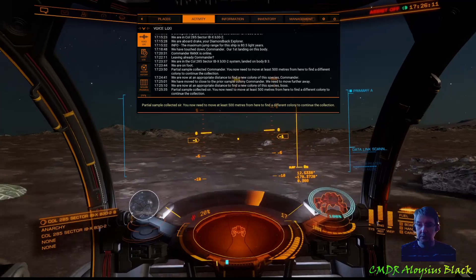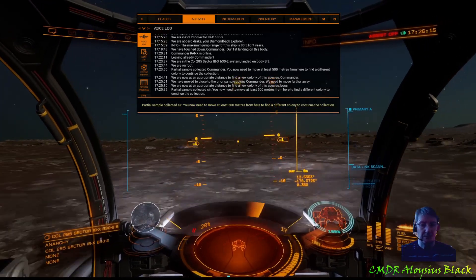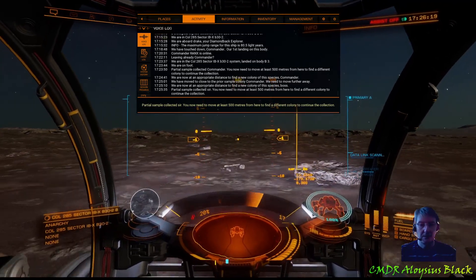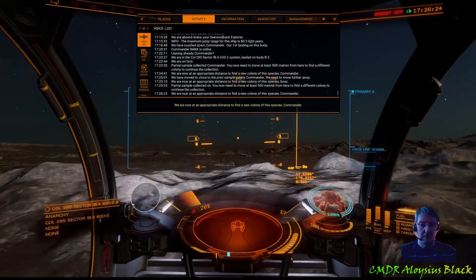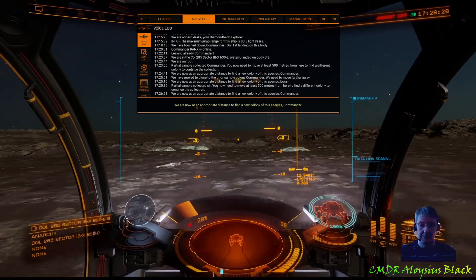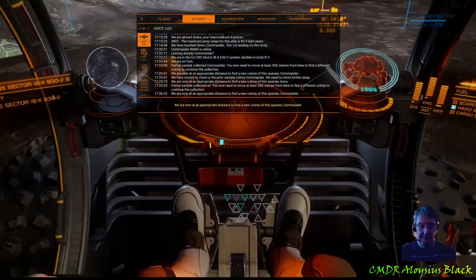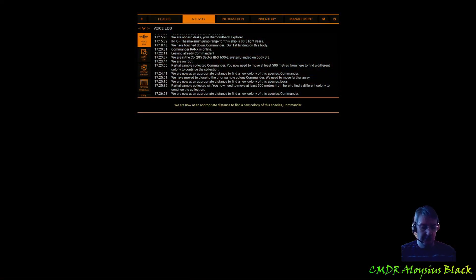And we'll head for the next sample — come on. We are now at an appropriate distance to find a new colony of this species, Commander. Okay, that was good. Just got the notification and there was one there. So we grab our final sample and we're done.